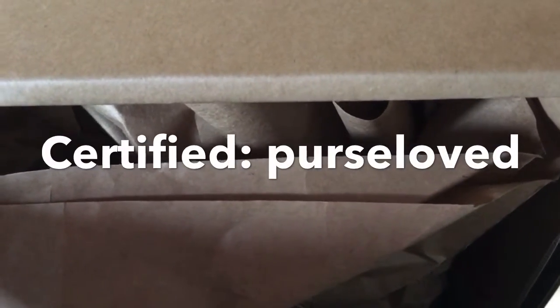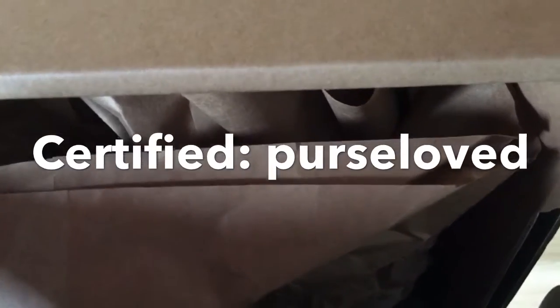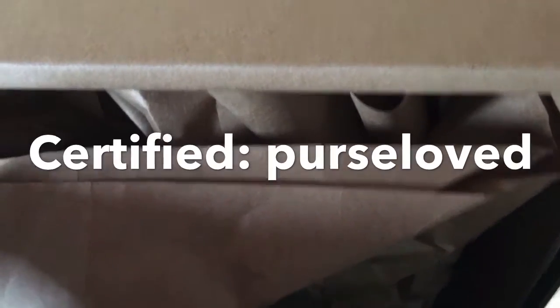If you are subscribed to my channel, you are a certified Purse Love. So without further ado, let's start the unboxing!